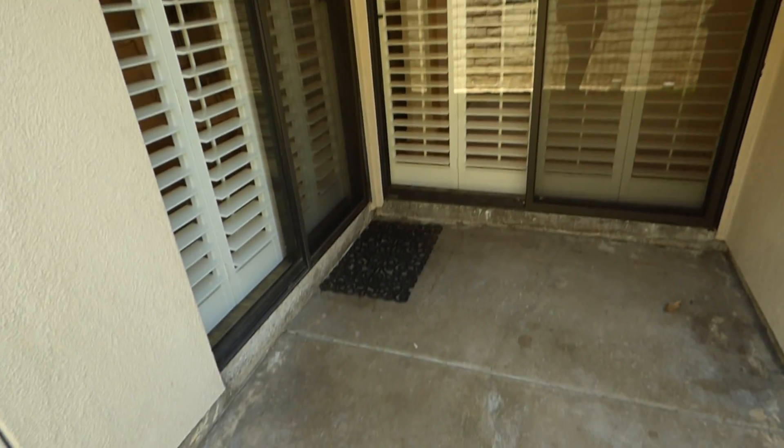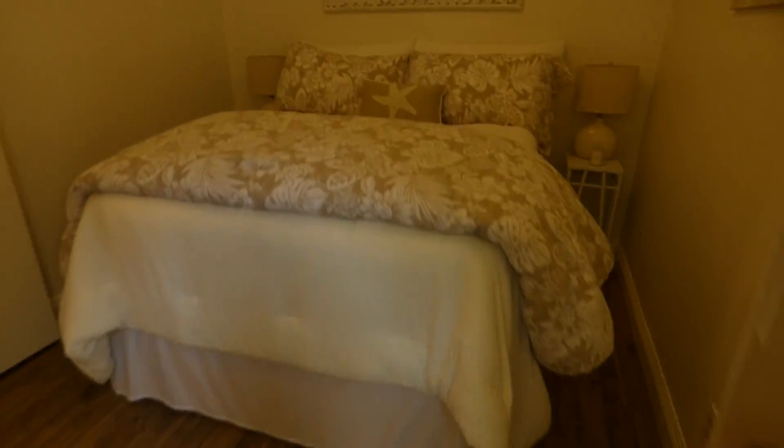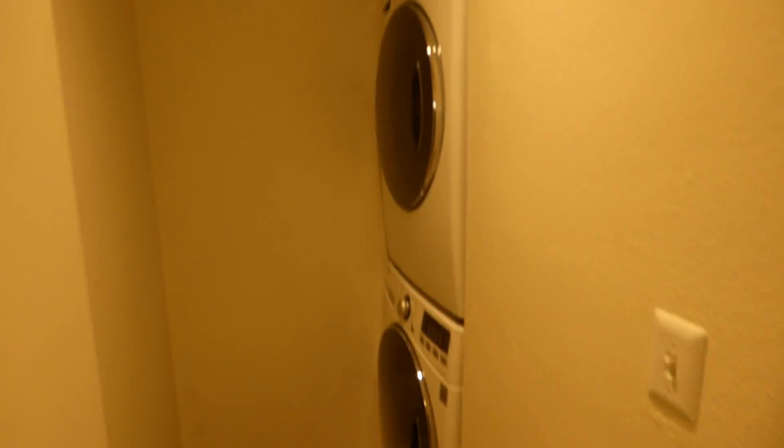Sliding glass doors from that dining room hallway area — nice size patio. Inside laundry room — love the fact that it has its own laundry.